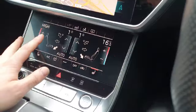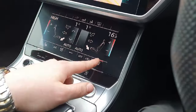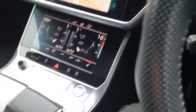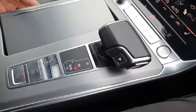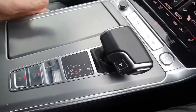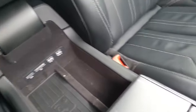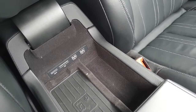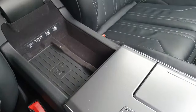Down below we have the climate control, which is also a touchscreen and very easy to use. We have heated seats for both the driver and passenger, the S-tronic automatic transmission, and an electronic handbrake. It also comes with two cup holders, an armrest that extends, two USB ports for electronic or charging needs, and a wireless charging bay for your mobile phone.